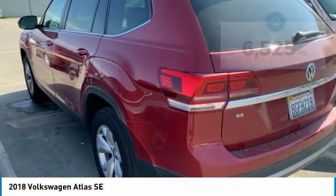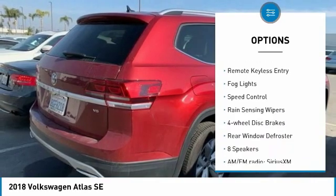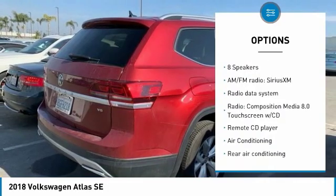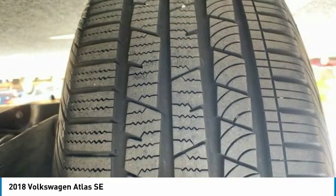Here are some of this vehicle's great options: electronic stability control, alloy wheels, brake assist, traction control, remote keyless entry, fog lights, speed control, rain-sensing wipers, four-wheel disc brakes, and rear window defroster.